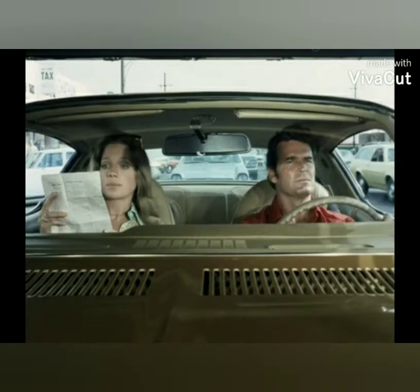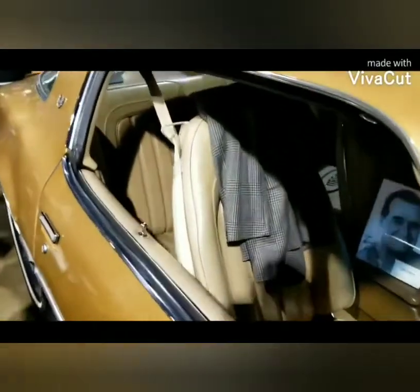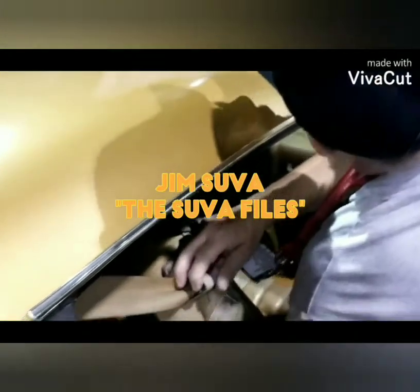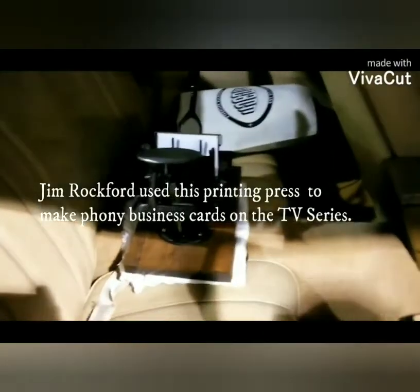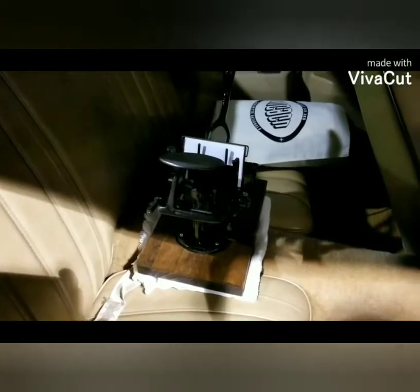We're going to look inside the car here. The gentleman who owns the car is going to pull the seat back. And there's the printing press — just like what Jim Rockford had in the TV show. That's pretty amazing that he has that.